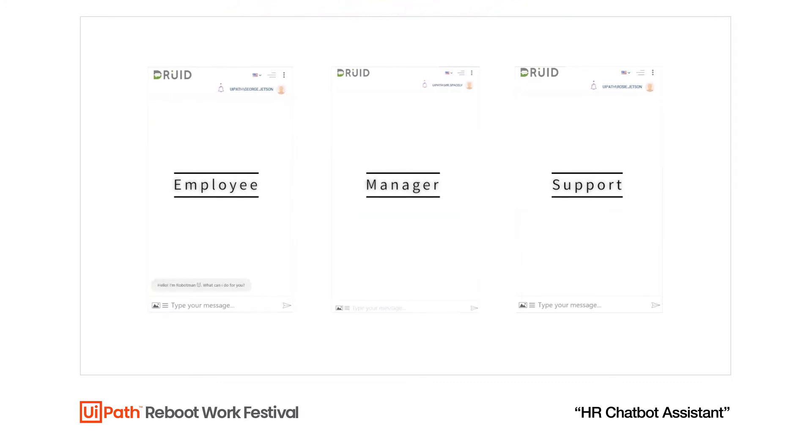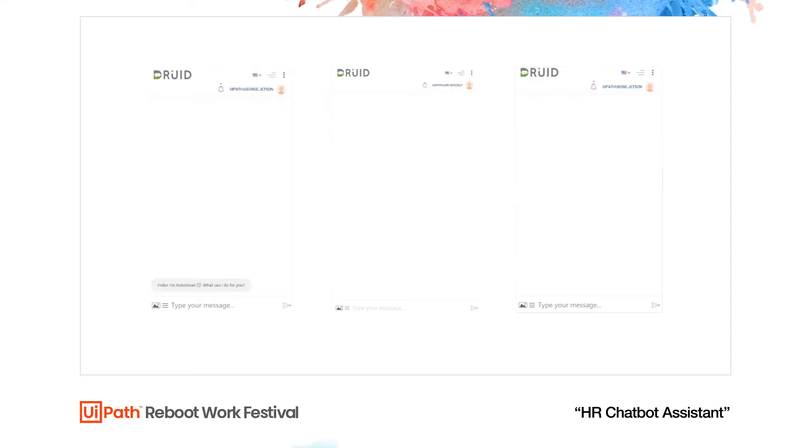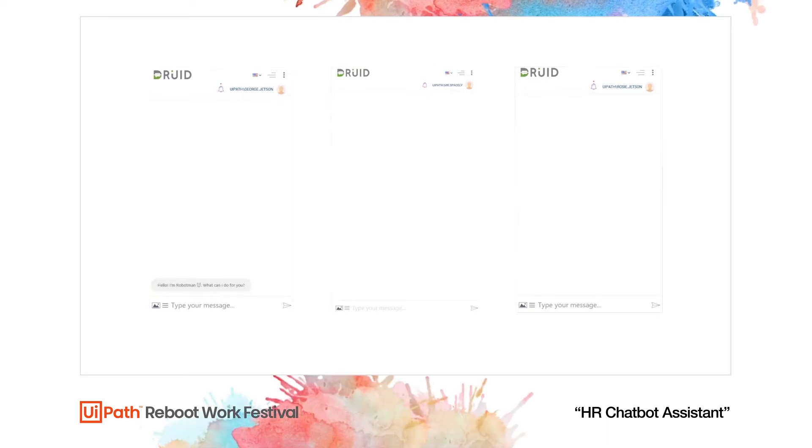The UiPath robot in the background will connect to the chatbot and will also perform the actions necessary to complete tasks. The purpose of this showcase is to show you how easy it is to interact with UiPath robots in order to start automations and get tasks done, without actually needing to interact with the robots directly.